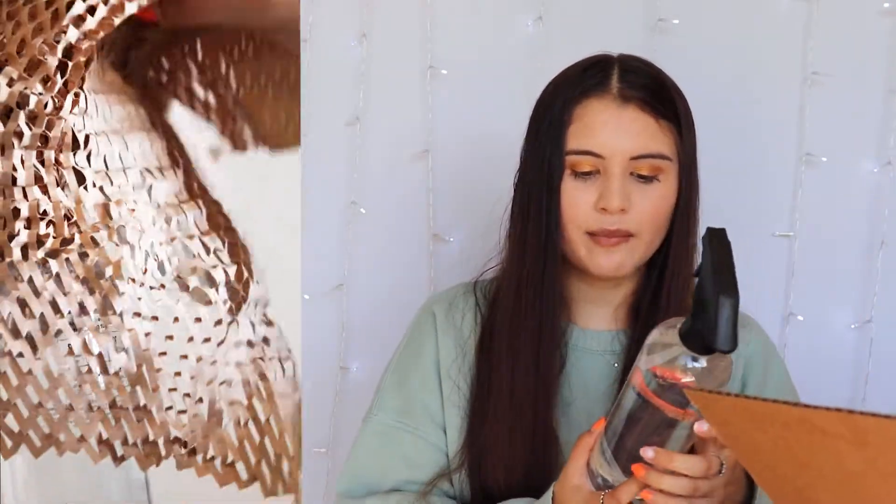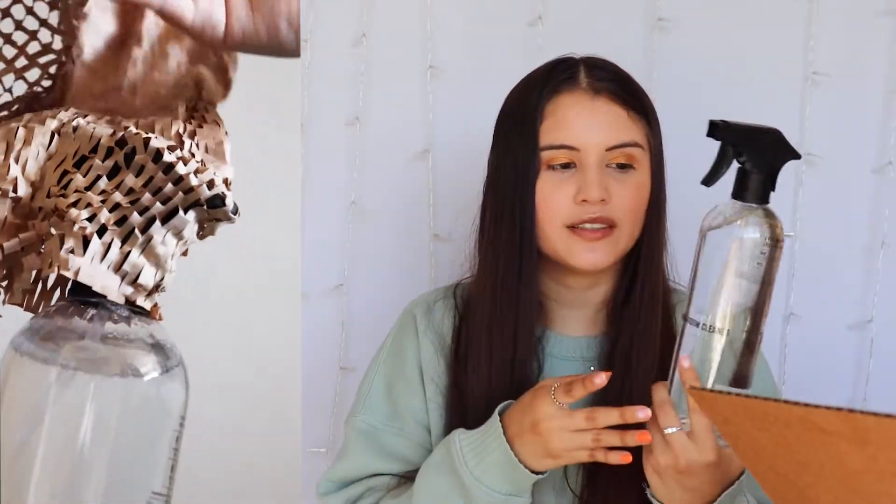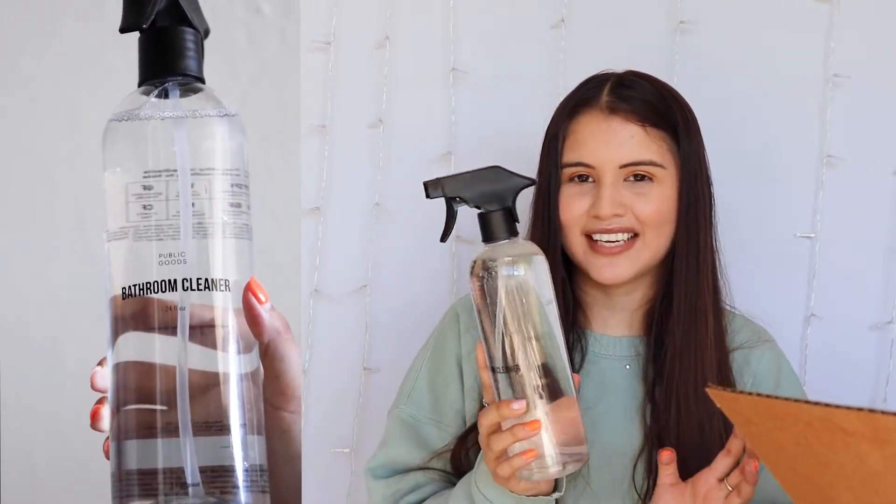Next, I got a bathroom cleaner. I love this one because it comes with a little spray top. I love what Public Goods stands for, so I'm super excited to share these products and let you guys know there are cruelty-free and vegan options out there. I'm so excited to see how this does in our bathroom.